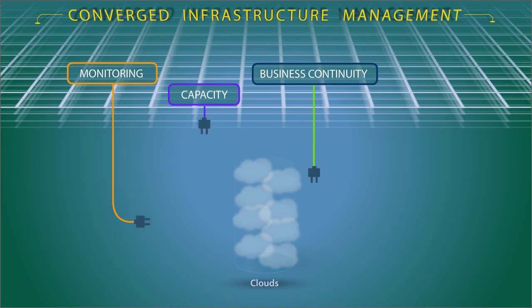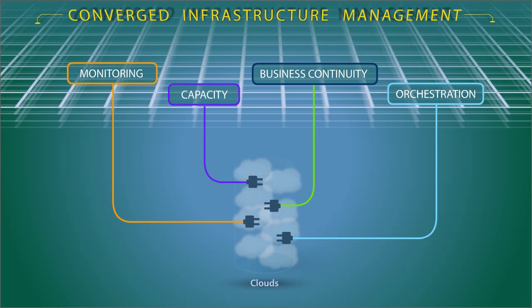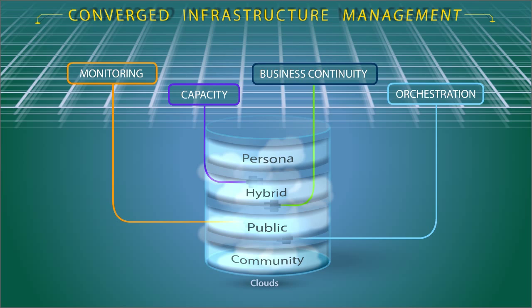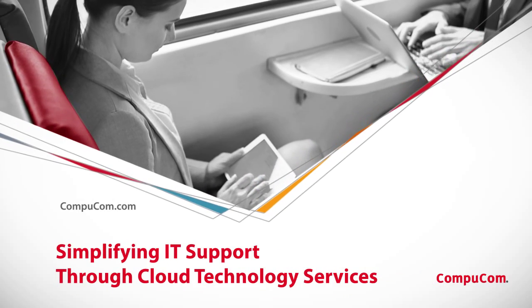It's easy to plug in converged infrastructure management and bring in new cloud services like community, public, hybrid, and persona clouds. Learn more about CompuCom's cloud technology services here.